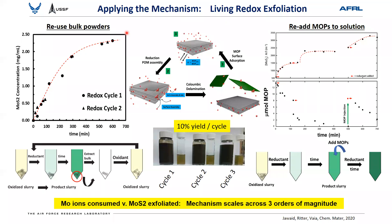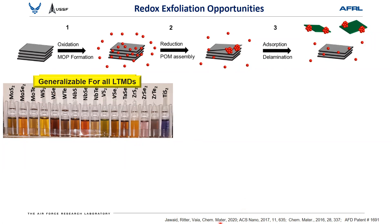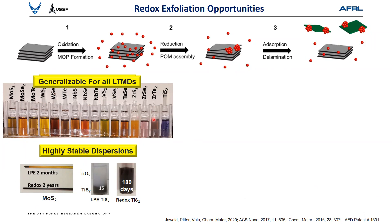You can also make it a living process: instead of recycling the powder, you can controllably inject the reducing agent, start and stop exfoliation, monitor depletion of precursors, add new precursors, and re-kick the process. This mechanism spans over three orders of magnitude for MoS₂. Since the TMDs are isostructural, fundamental materials chemistries are consistent across the board. Using the same mechanism of generating precursors and forming polyoxometalates to drive exfoliation works for at least all the commercially available TMDs we've obtained. They're also highly stable — we've had stable dispersions for many years.